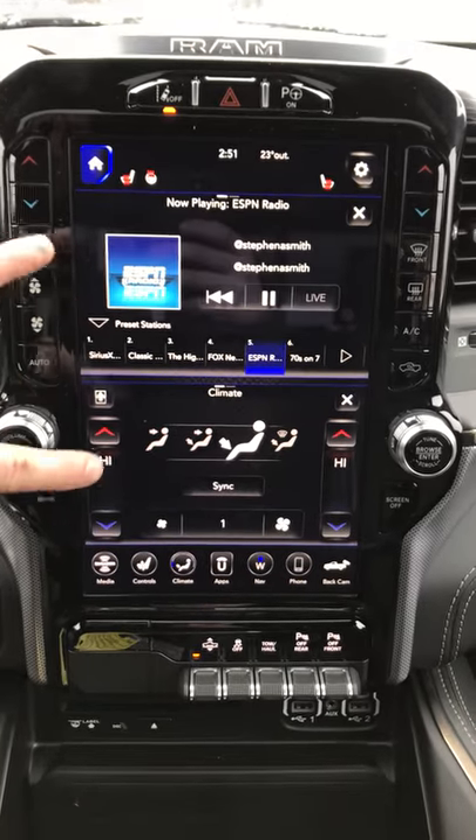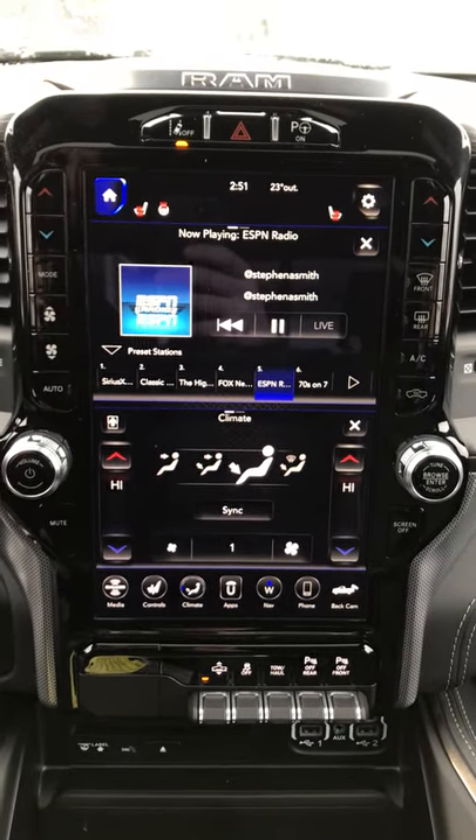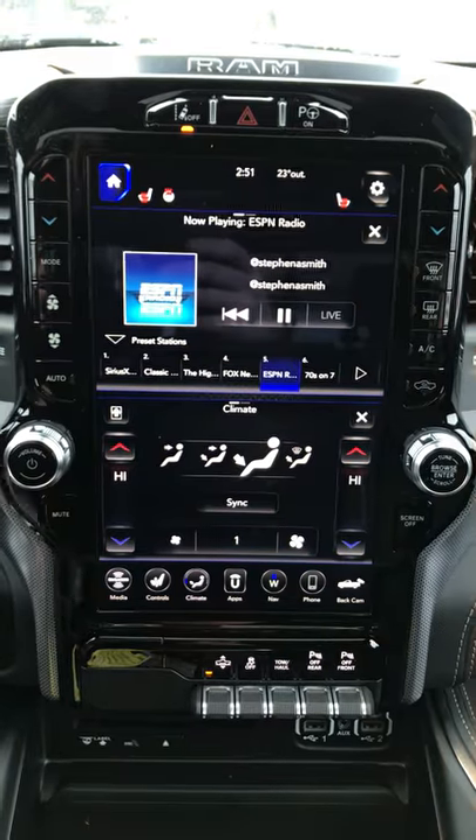Right away you're going to notice you can split the screen nice and easy, so you can listen to your music as well as control the climate.